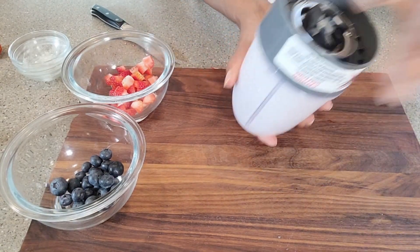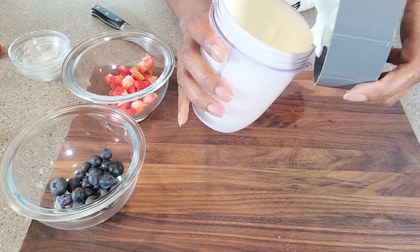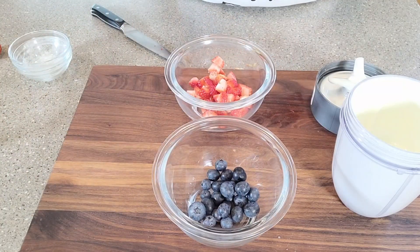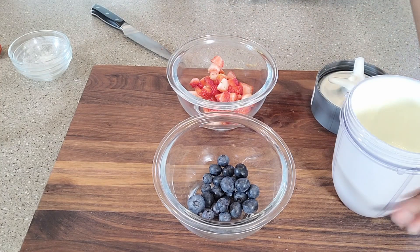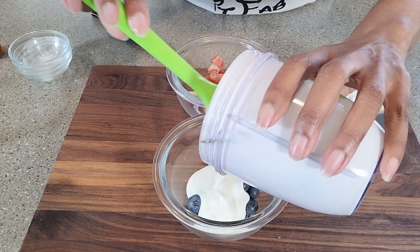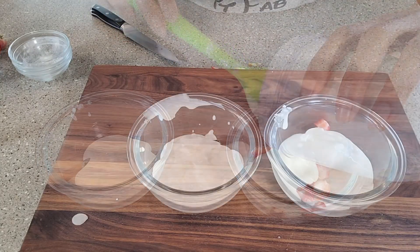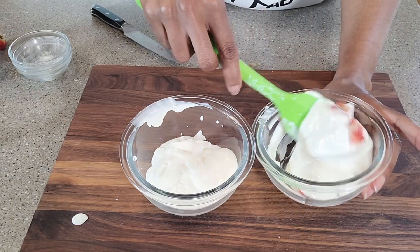This is ready — nice, smooth, and creamy. So next, we're going to split this between my two fruit containers. Of course, if you wanted to use just one fruit you can do that, but I decided to add a little variety. Now that we have the cottage cheese mixture in, the next thing to do is simply mix the fruit in.